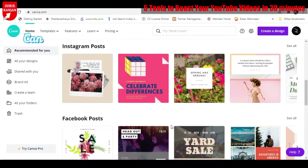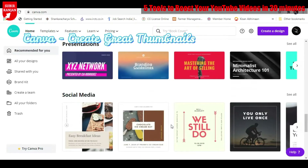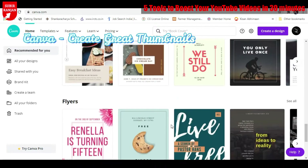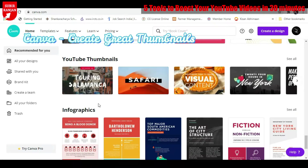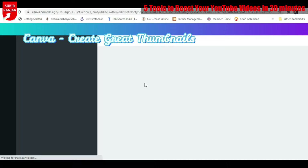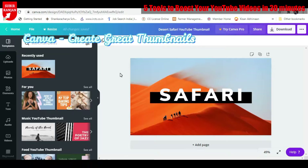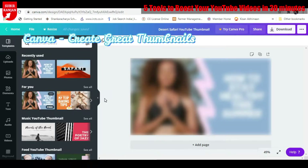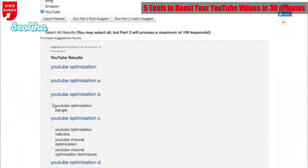Thumbnails are a subtle way to build your brand, as well as your first shot at catching the attention of the viewer. Canva is an easy-to-use online graphic design tool that can help you create beautiful thumbnails for your YouTube videos. You can use any of the available thumbnail templates or create your own using the shapes and fonts that Canva provides. The thumbnails you create are saved in your profile, making it easy to reuse or edit and create variations of the same.